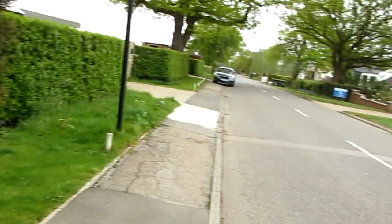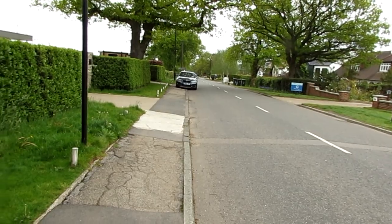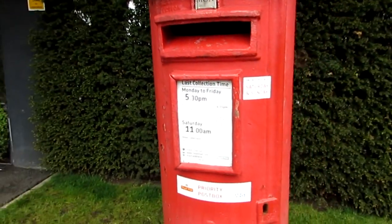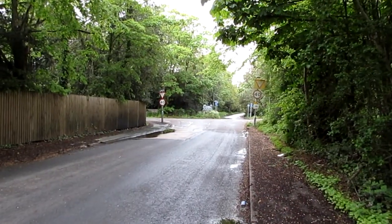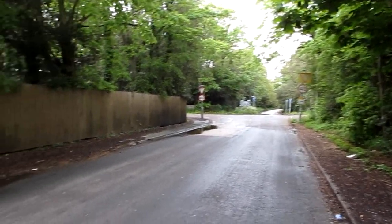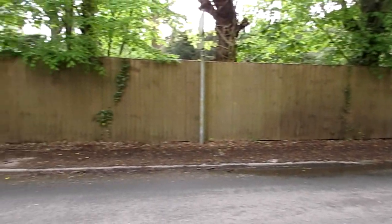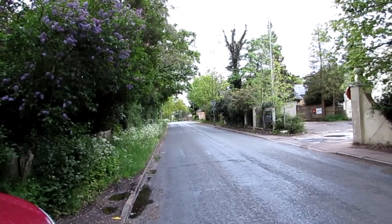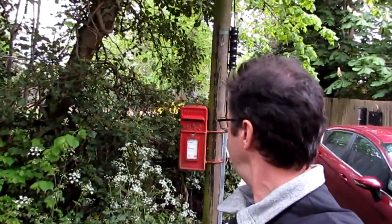I don't think they like you filming around here very much. There's lots of security cameras and things, so I won't stay too long — just get a couple of shots of it. Success! Thought I was never going to find this one. We've been up and down several times and eventually found it right here.